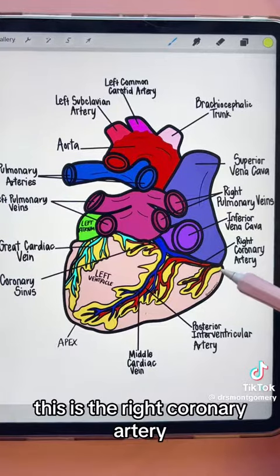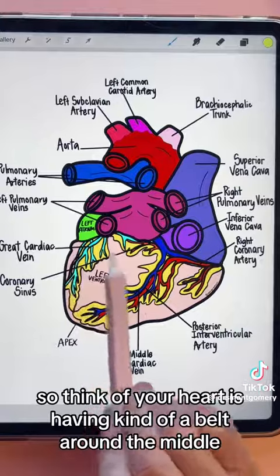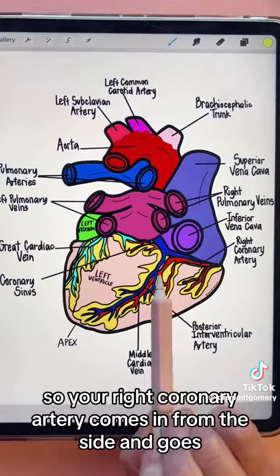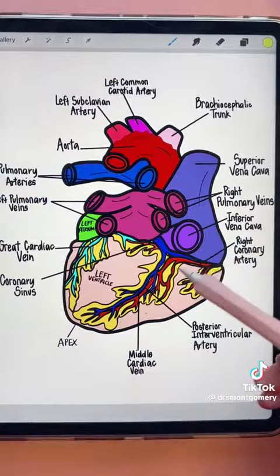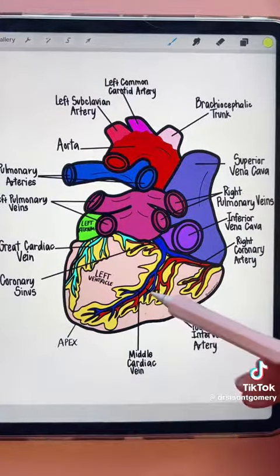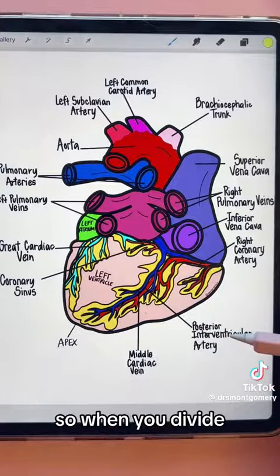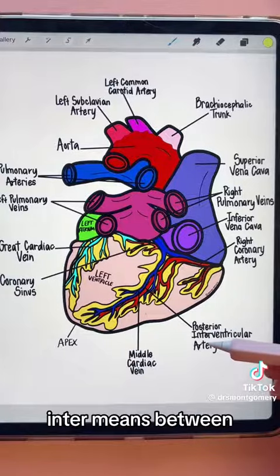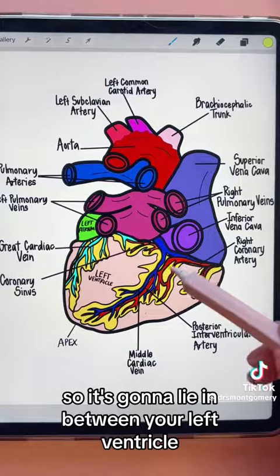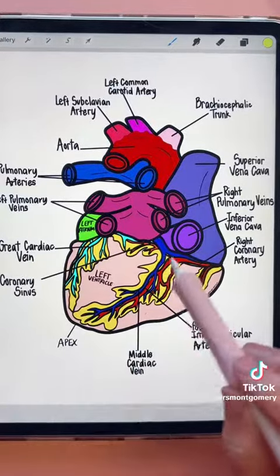This is the right coronary artery. Think of your heart as having a belt around the middle — the right coronary artery comes in from the side and becomes your posterior interventricular artery. Breaking that down: posterior means back, inter means between, and ventricular means the ventricles. So it lies between your left and right ventricles.